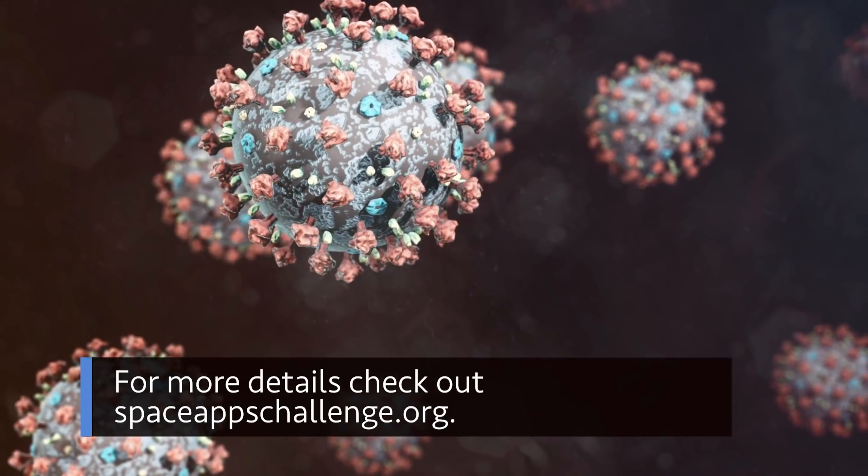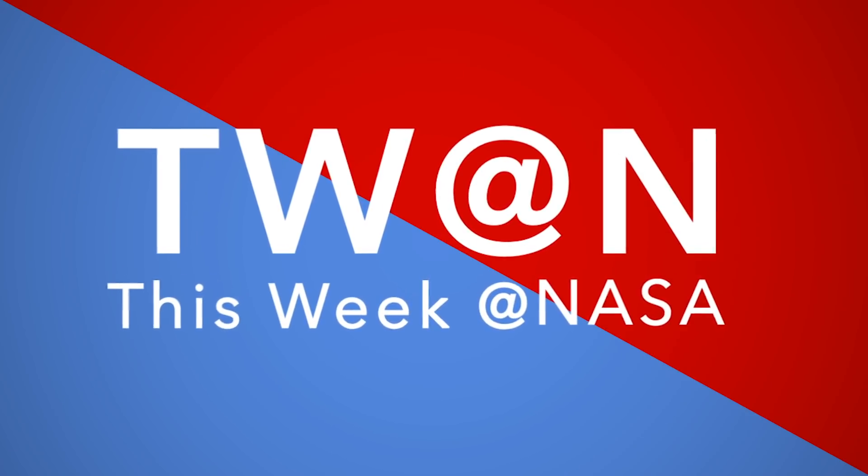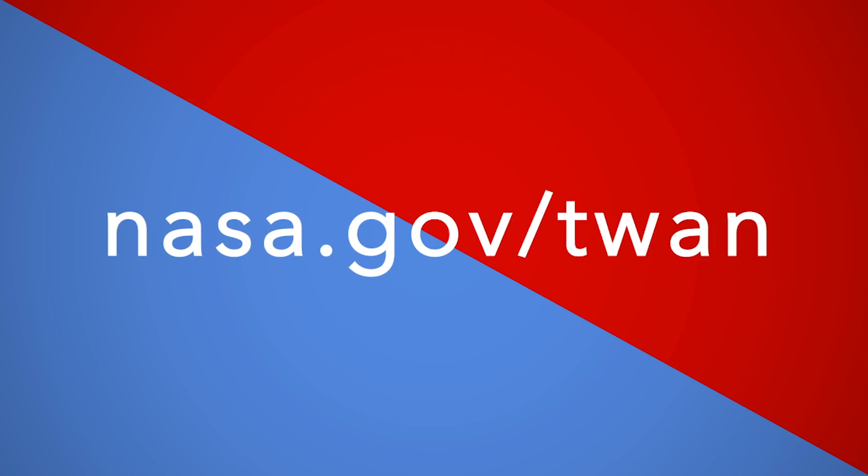For more details, check out spaceappschallenge.org. That's what's up this week at NASA. For more on these and other stories, follow us on the web at nasa.gov/twan.